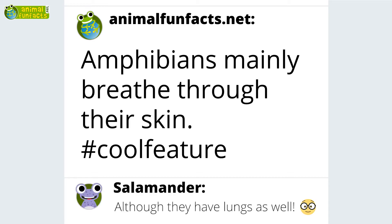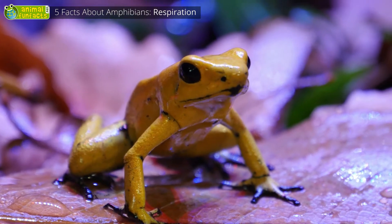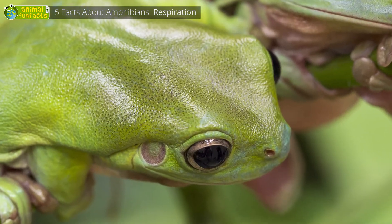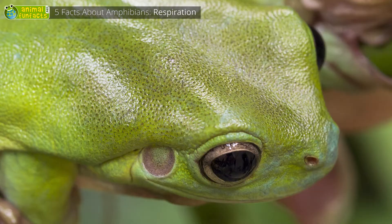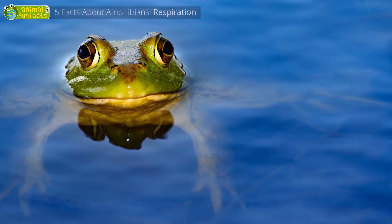Amphibians mainly breathe through their skin. Amphibians such as frogs, for instance, have lungs, but they also absorb oxygen through their skin. The skin is their most important breathing organ. The bullfrog, for instance, does eighty percent of its breathing via its skin and only twenty percent via the lungs.